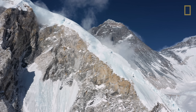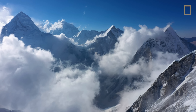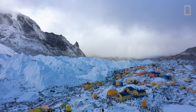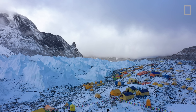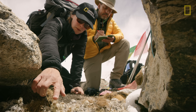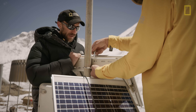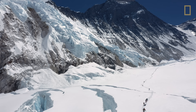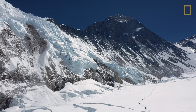Everest is iconic. Everybody knows it's the highest mountain in the world. The National Geographic Everest 2019 expedition is different than a lot of expeditions I've been involved in — certainly the most multidisciplinary. Once you get to about 5,000 meters, you are above where most of the science on the planet is being done.